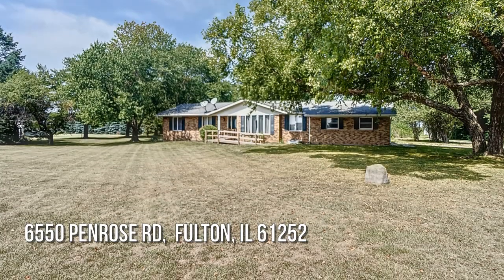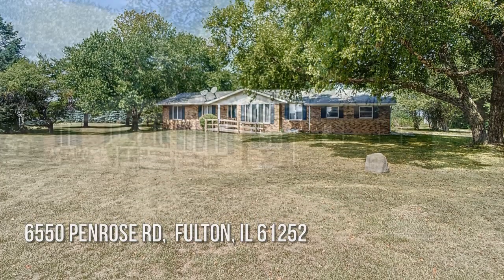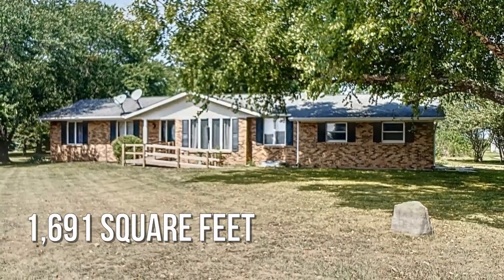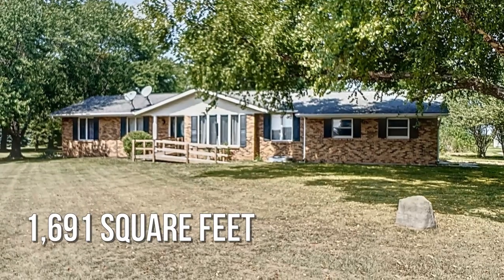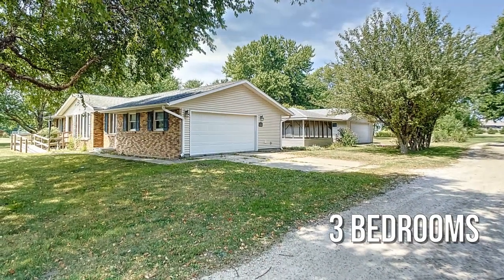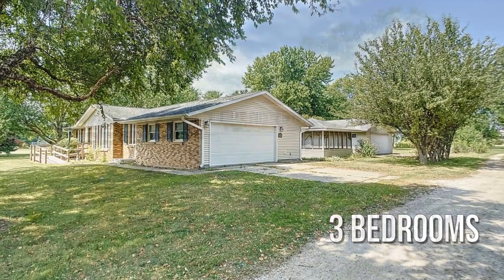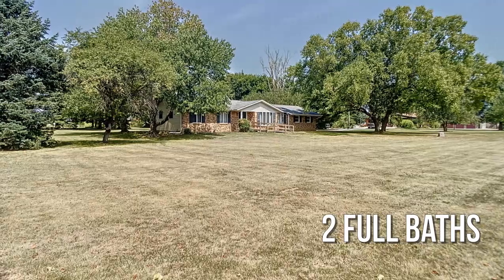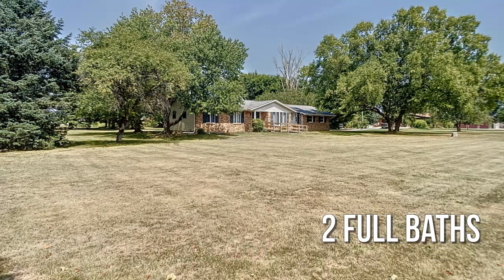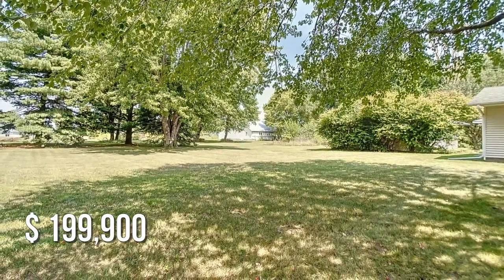Looking for that one-of-a-kind property? This lovely property offers over 1,600 square feet of living space, featuring three bedrooms with two full bathrooms. This property is currently listed for under $200,000.